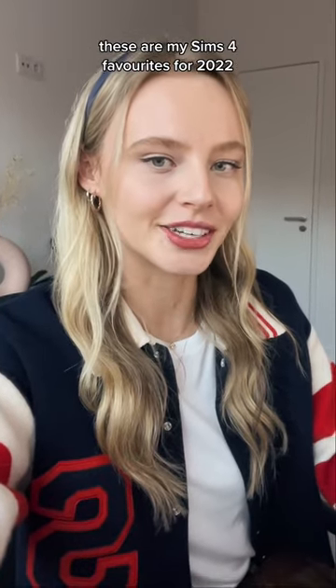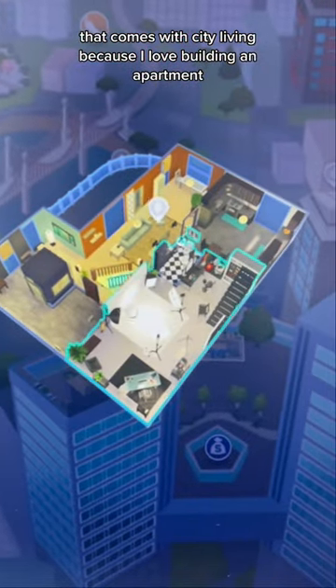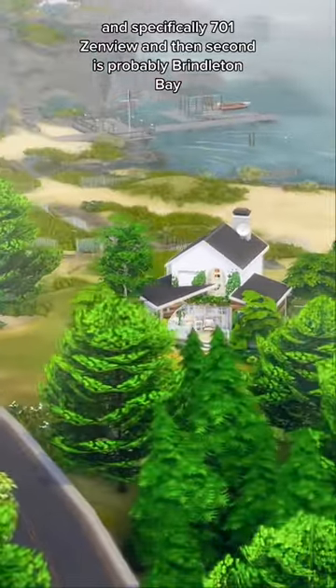These are my Sims 4 favorites for 2022. My most used world is by far San Myshuno, which comes with City Living, because I love building in apartments, and specifically 701 Zenview. And then second is probably Brindleton Bay.